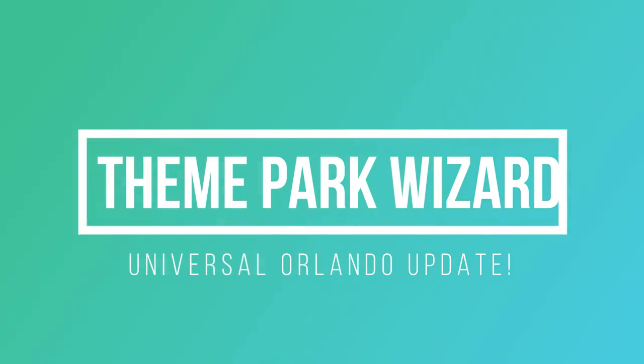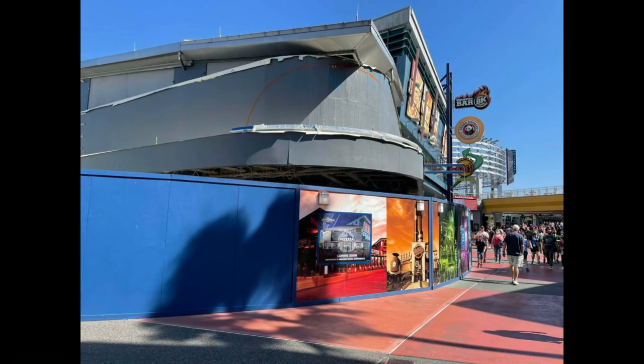Welcome back to Theme Park Wizard. Today we have a cool update from Universal Orlando on two things: the new Universal Studios store, where new signage on the construction walls confirms it is a new and approved Universal Studios store, and later in this update we have a VelociCoaster sign that looks very Jurassic World-y and awesome. I can't wait to show that to you guys.